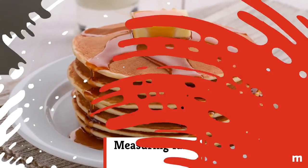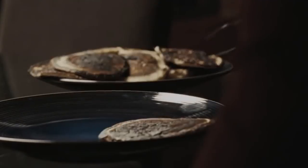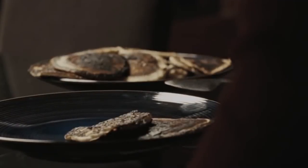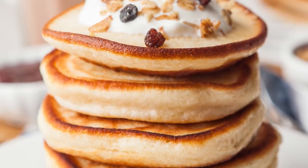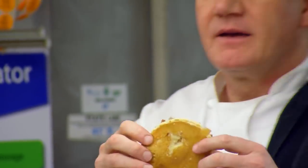Measuring fails: Cake batters of all kinds are finicky, so you should carefully measure everything. Too much baking soda and your pancakes won't rise enough. Too little and they'll rise too much and taste slightly bitter. In order to avoid wonky pancakes, pull out your trusty measuring cups and spoons.